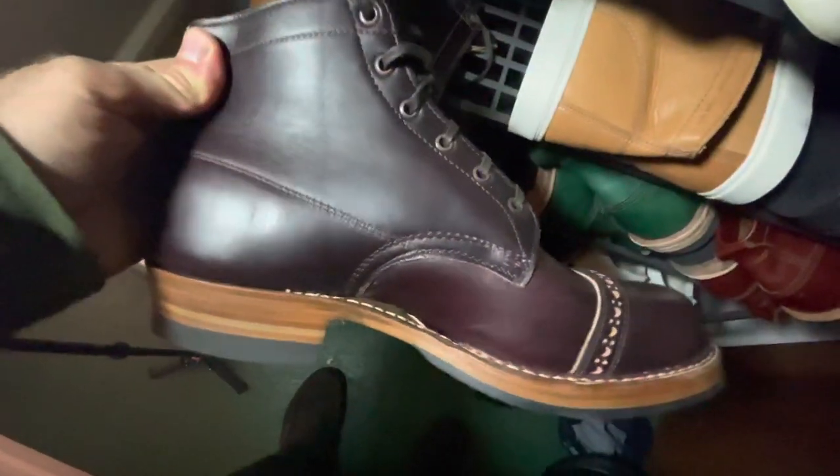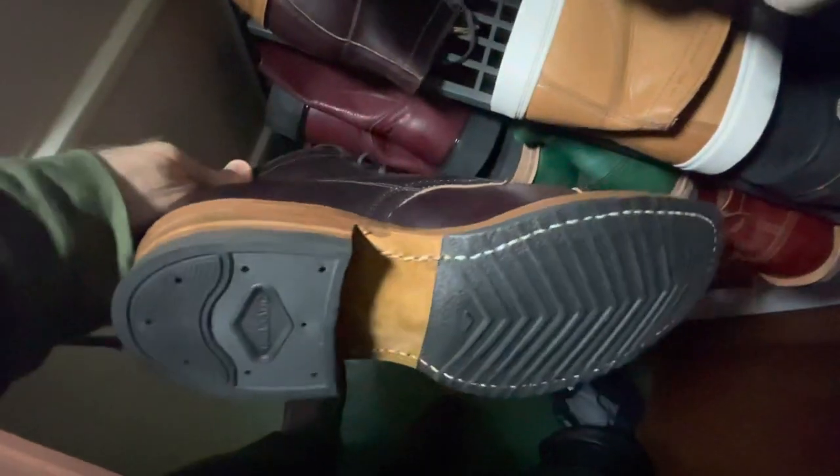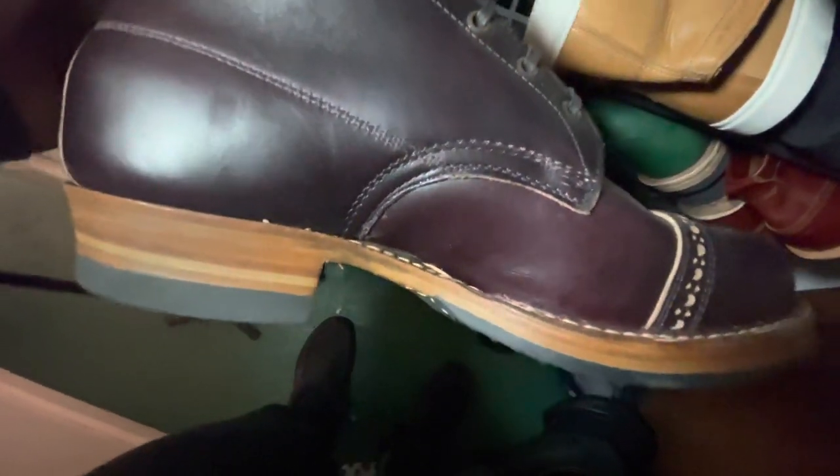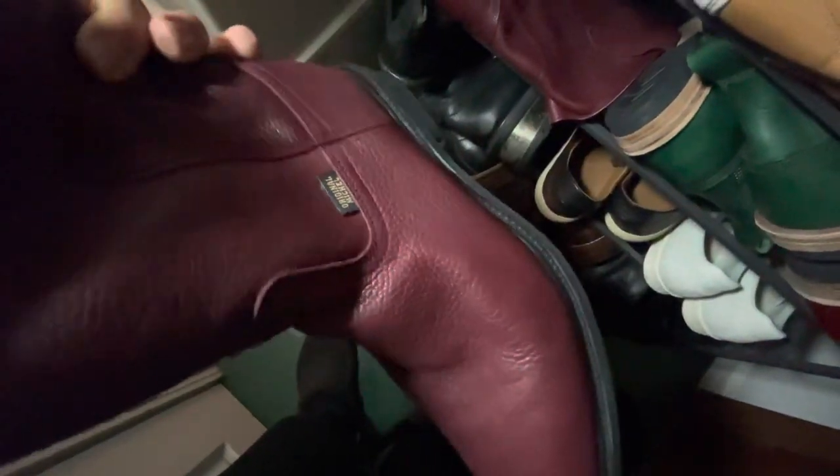This is a white semi-dress boot in burgundy with a Vibram 700 half sole and a double welt sole. And there's a Mitchell burgundy pull-on work boot — great boot.